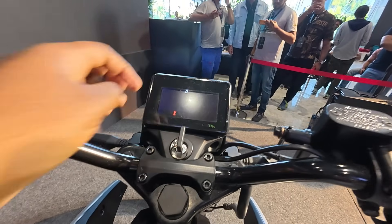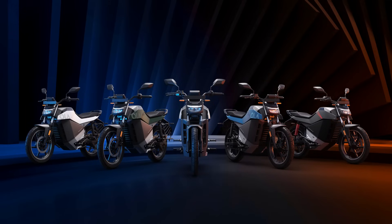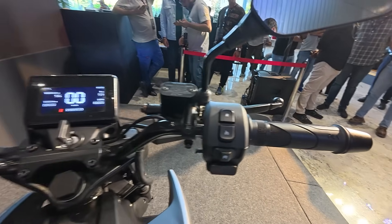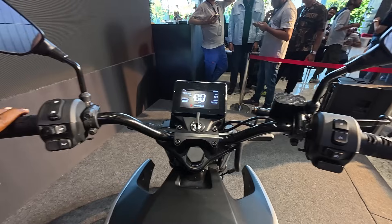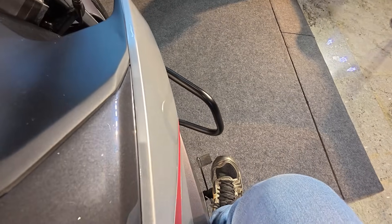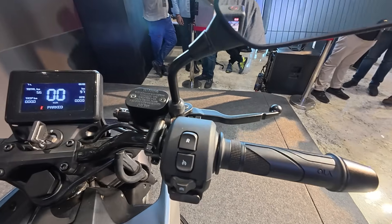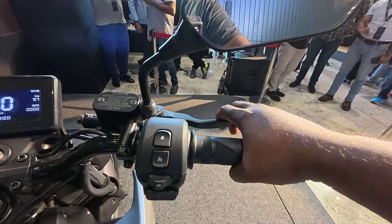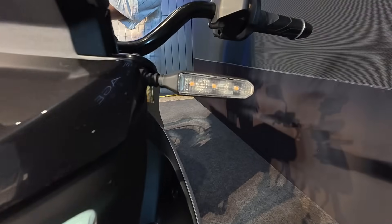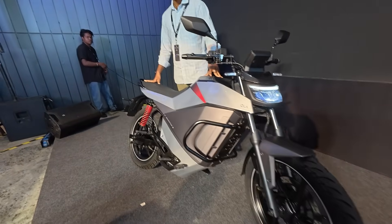You have five color variants to choose from. The battery warranty remains the same — 3 years or 50,000 kilometers, extendable up to 8 years or 80,000 kilometers. All models get the same 4.3-inch colored LCD display — it's a budget color LCD, not a TFT display. You get LED headlamp, LED position lamps, LED turn blinkers, LED tail lamp, and a crash guard.